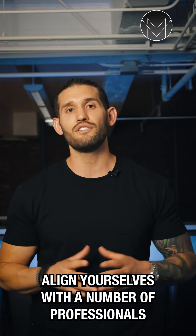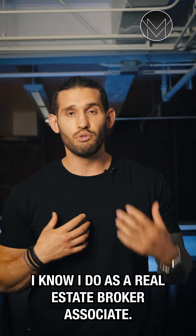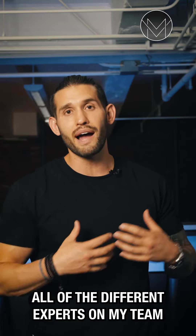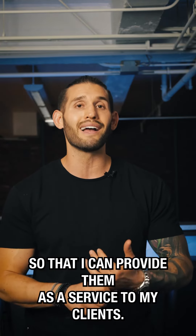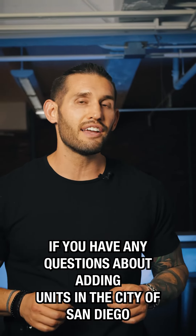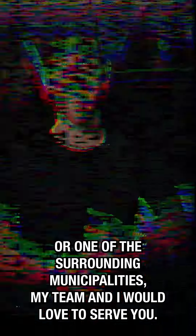All these things matter. Align yourselves with a number of professionals. As a real estate broker associate, I'm technically just a generalist, so I need to have all the different experts on my team to provide as a service to my clients. If you have any questions about adding units in the city of San Diego or one of the surrounding municipalities, my team and I would love to serve you. Thank you so much.